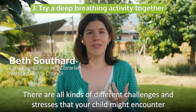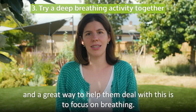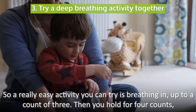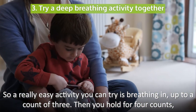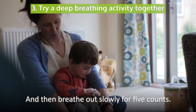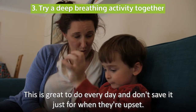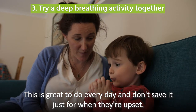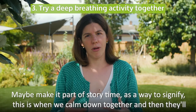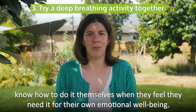There are all kinds of different challenges and stresses that your child might encounter. A great way to help them deal with this is to focus on breathing. A really easy activity you can try is breathing in up to a count of three, then hold for four counts and then breathe out slowly for five counts, maybe keeping your hands on your chest to feel and really connect with that movement. This is great to do every day, and don't save it just for when they're upset. Maybe make it part of story time as a way to signify this is when we calm down together, and then they'll know how to do it themselves when they feel they need it for their own emotional wellbeing.